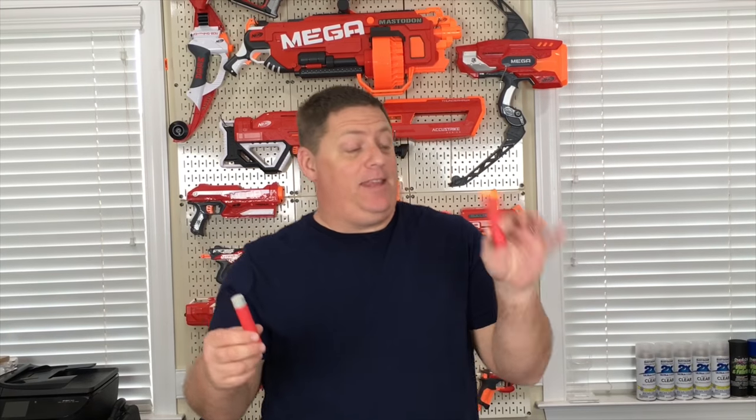In the accuracy department, the AccuFake won by 10 to 8. But honestly, the two that missed on the Nerf official were on the very fringe, so it really wasn't that much of a drastic difference. My overall opinion: they both perform extremely well.